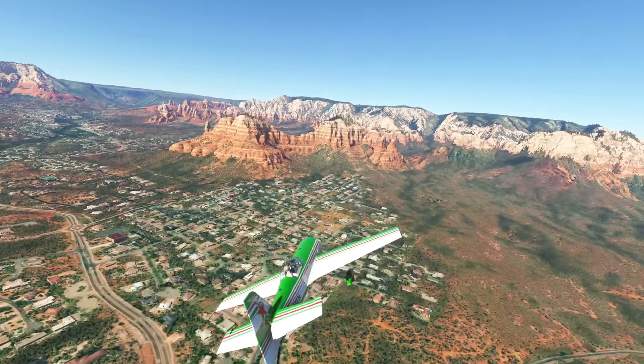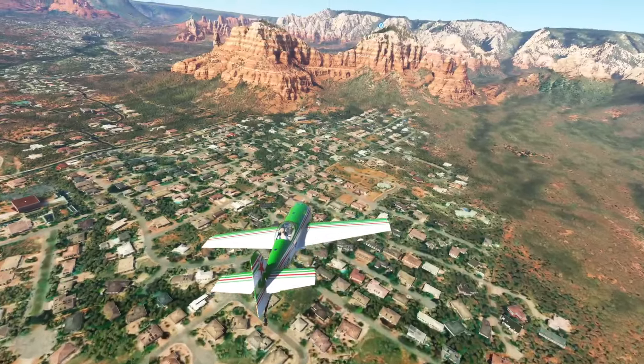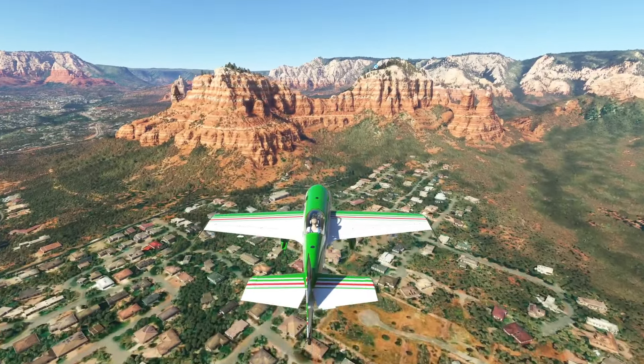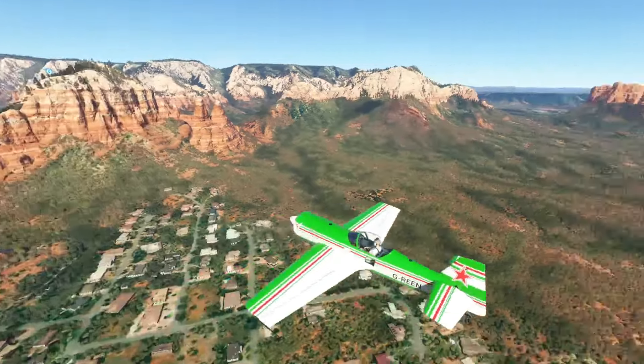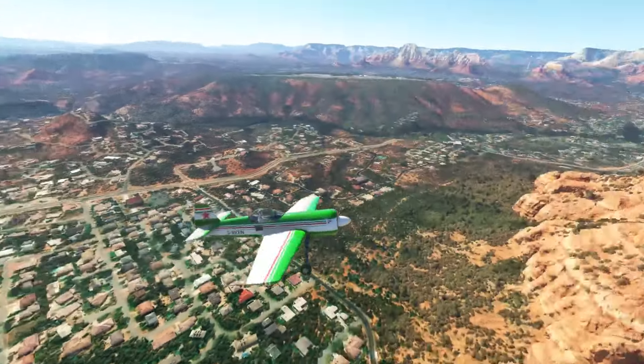Look at this thing. These guys are so lucky to live there, man — just look at all these places. They're so lucky just to live next to all this stuff. You can go everywhere there.